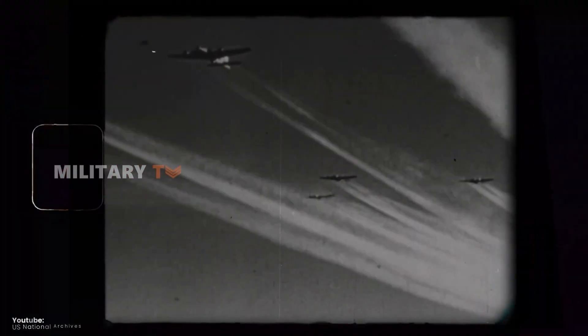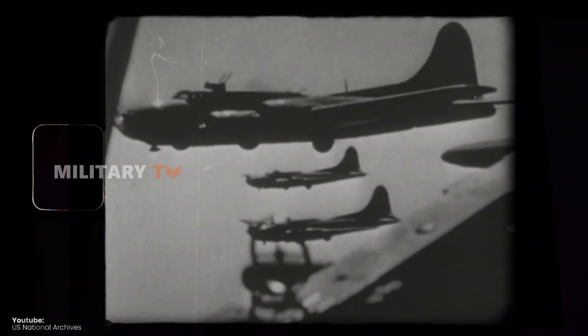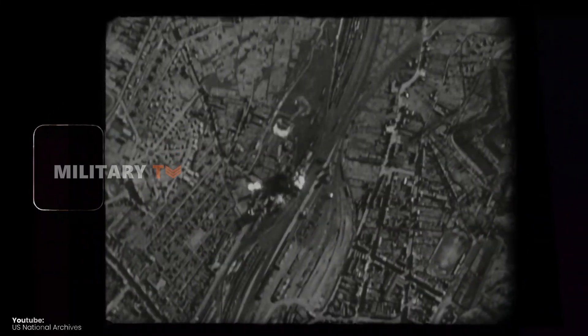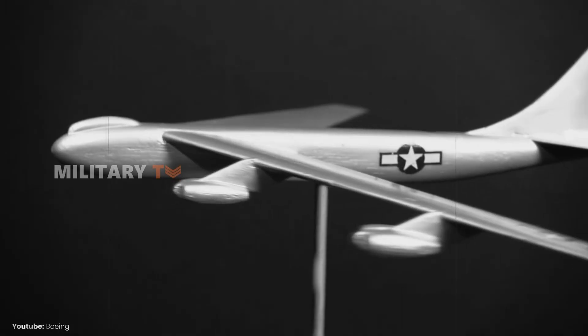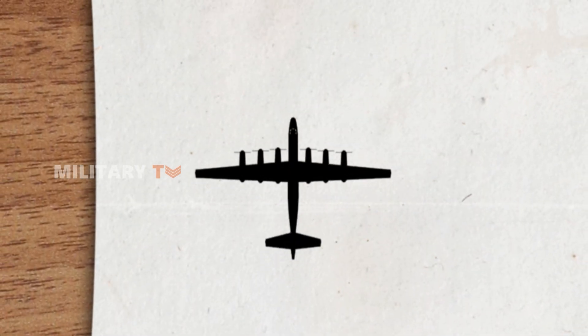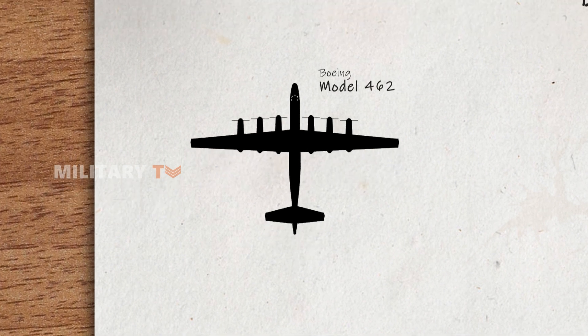During World War II, the United States realized it needed a strategic bomber capable of carrying out missions globally without relying on foreign bases. In short, they needed an aircraft with a long operational range. To address this, a competition was held to find the right aircraft, and in June 1946, Boeing's Model 462 was chosen as the winner.